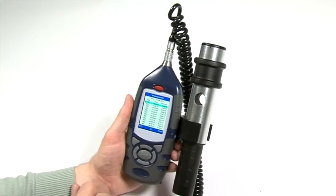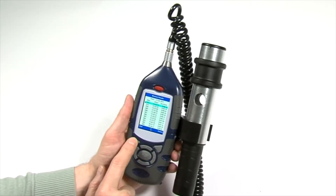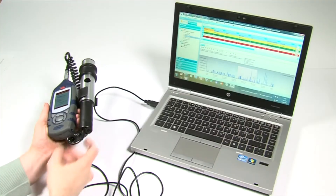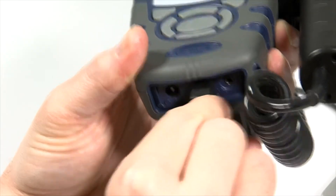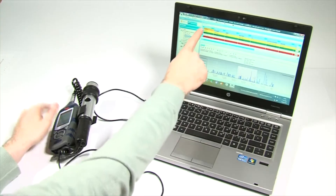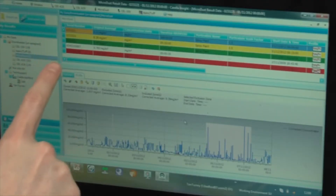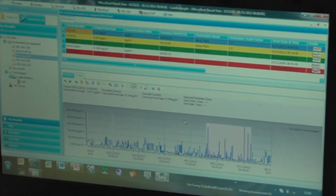The MicroDust Pro comes complete with Casella's Insight Data Management software, for the analysis and reporting of data from all of Casella's dust and noise monitoring equipment. Data is downloaded via USB and is color coded to show if exposure levels have been exceeded. The time history of the dust levels are automatically graphed and can be analyzed using the exclusion zone tool.